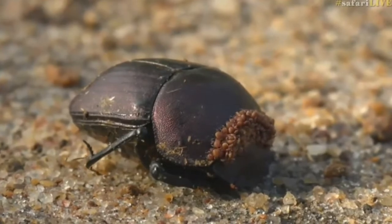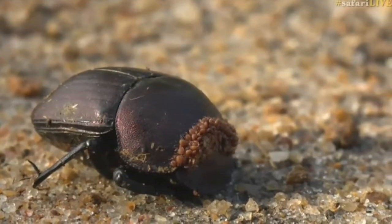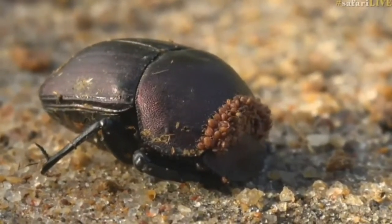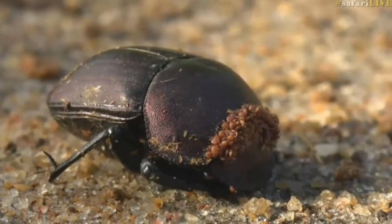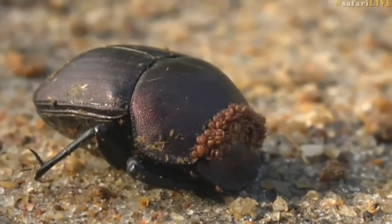The mites exude a substance, and without the mites constantly eating away at that sticky substance, it ends up clogging their legs and preventing them from walking. But I think this one has got an over-population of parasites, and I don't know how well it's doing — it doesn't look particularly healthy.